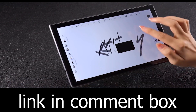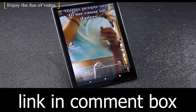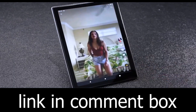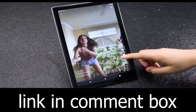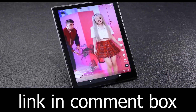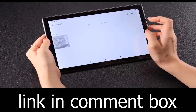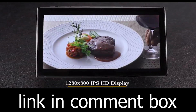Ethical excellence meets affordability with the BYYBUO SmartPad A10-L. With a 10.1-inch screen, 2GB RAM, 32GB storage, and Android 11, it's your gateway to a smarter life. Don't settle for ordinary — elevate your digital experience with the SmartPad A10-L. It's more than just a tablet, it's a lifestyle.